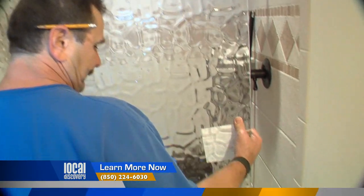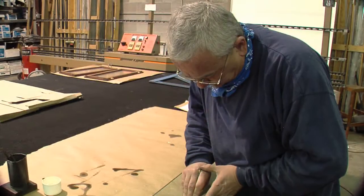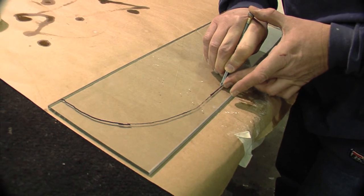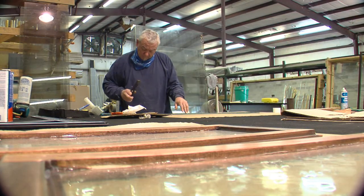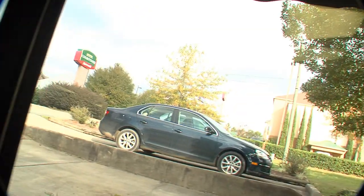Now these doors look incredibly heavy to me. Do you do all the installation as well? Yes, we do all the installation and prefer to. I saw on your website that you have a really strong reputation when it comes to fogged glass repair. What does that mean? It's basically what we do — we take and replace the glass in existing windows rather than changing the whole windows.